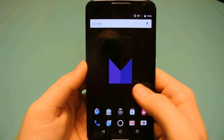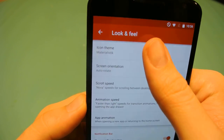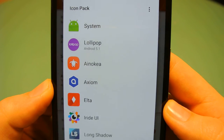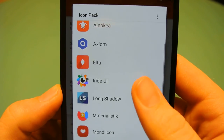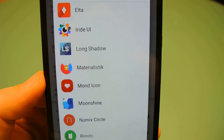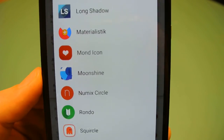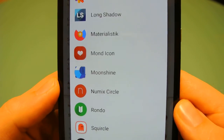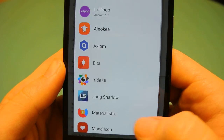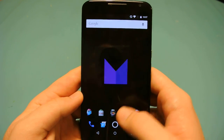Going back into Nova, under Settings > Look and Feel > Icon Pack, I'll show the icon packs I keep on my phone. Ride UI is a paid one — great icon pack. Materialistic is the current one I'm using. Moonshine is completely free and probably my favorite — check it out. Velour is another one I paid for. They're all in the 99-cent to $1.50 range, so they're worth it. If you have any questions on any settings I use or on Nova Launcher, let me know.